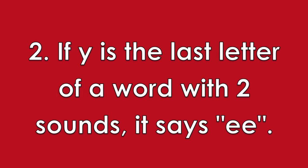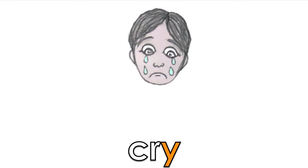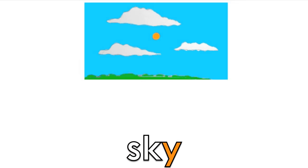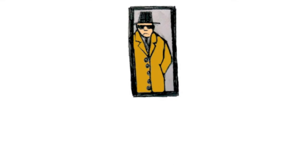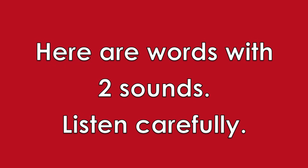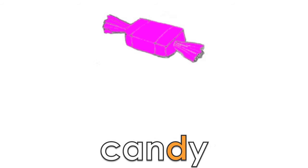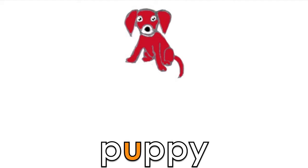Here are some words with one sound. Here are words with two sounds. Listen carefully. B, A, B, E — Baby. K, A, N, D, E — Candy. P, U, P, E — Puppy.